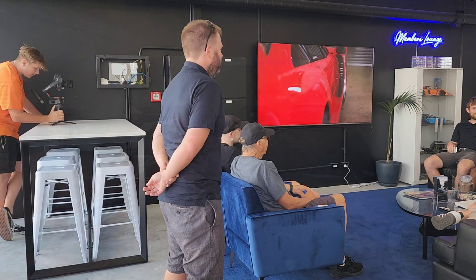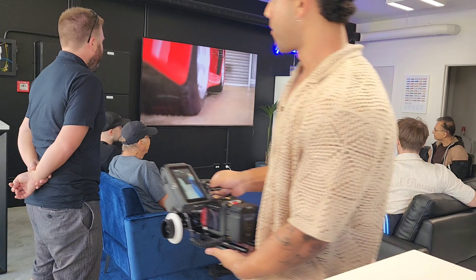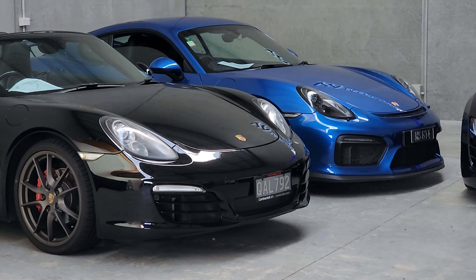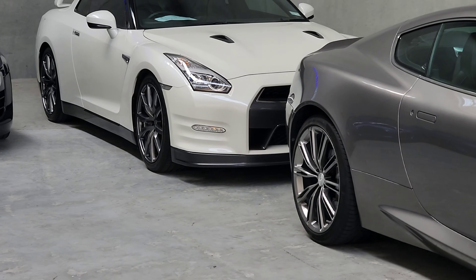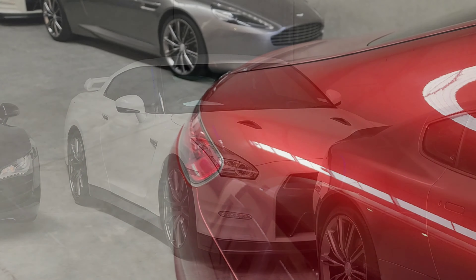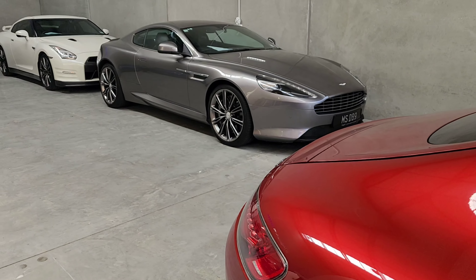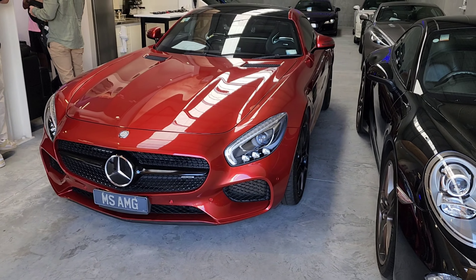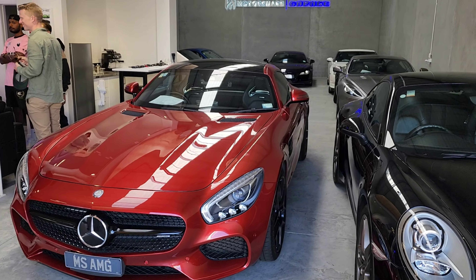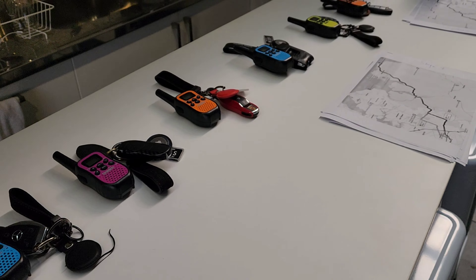Today I am taking my GT3 to participate in a weekend drive organized by MotorShare. MotorShare is a company that has a fleet of sports cars. Customers can subscribe to their membership and, depending on the type of membership you have, you can take out these cars and enjoy them on a different number of days per year. It's a very good way to experience ownership of these types of sports cars without having to spend a huge amount of money buying them outright.